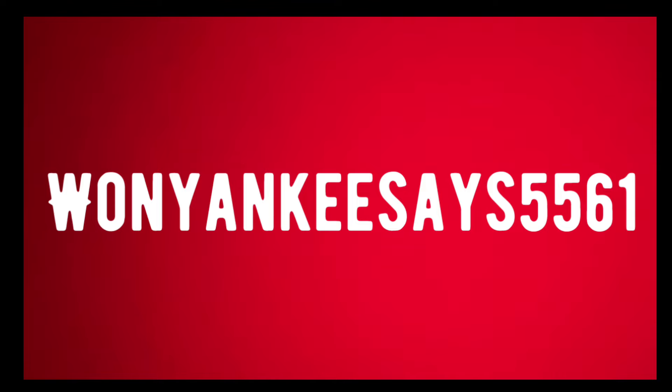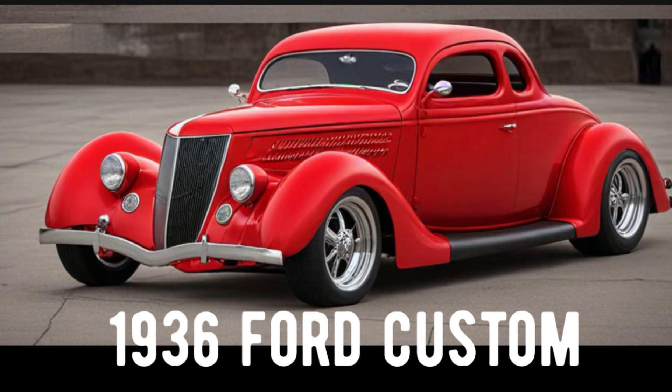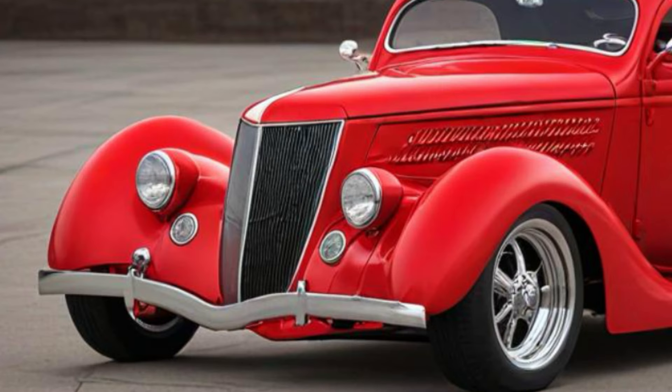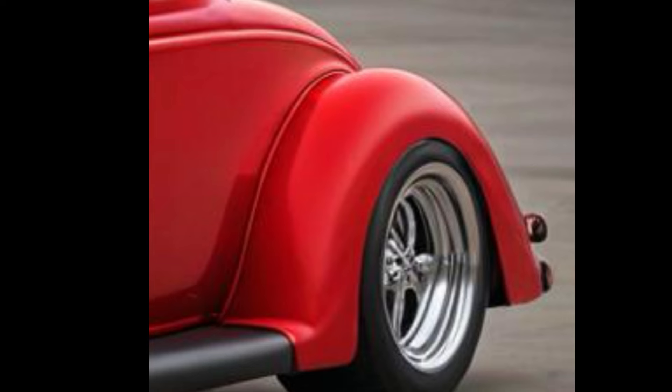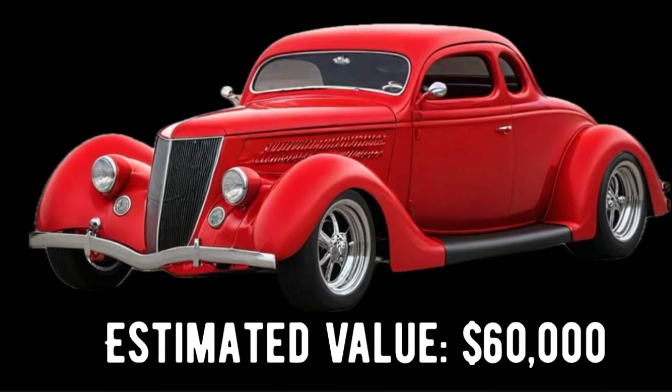Receiving multiple awards at any car show this coupe attends, it is proudly owned by the famous car collector Juan Yankees. He lovingly nicknamed this car the Red Thunder, and he customized it over a two-year period. He started with the body of a 1936 Ford Coupe, then added his own touches such as a 4-inch channeled body, a 4-inch chopped top, and customized fender headlights. It is powered by a 351 Cleveland engine and automatic transmission, and the Red Thunder has an estimated value of around $60,000.